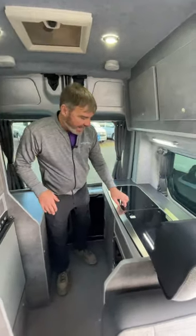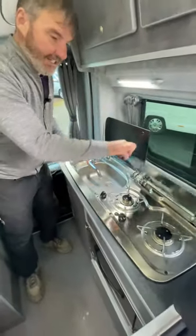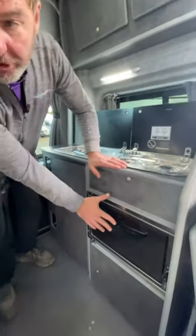At the back of the van, we've got the kitchen area with the cold water and the sink, two-burner hob. We also get a grill and an oven.